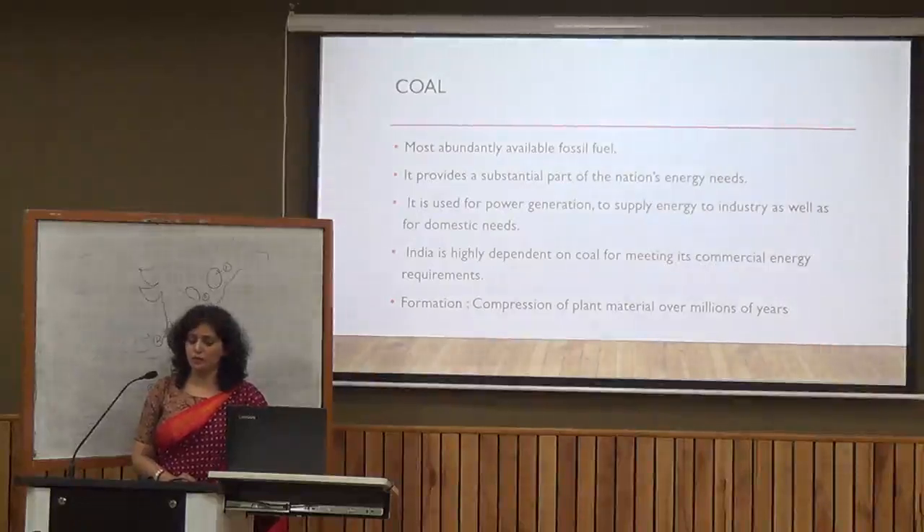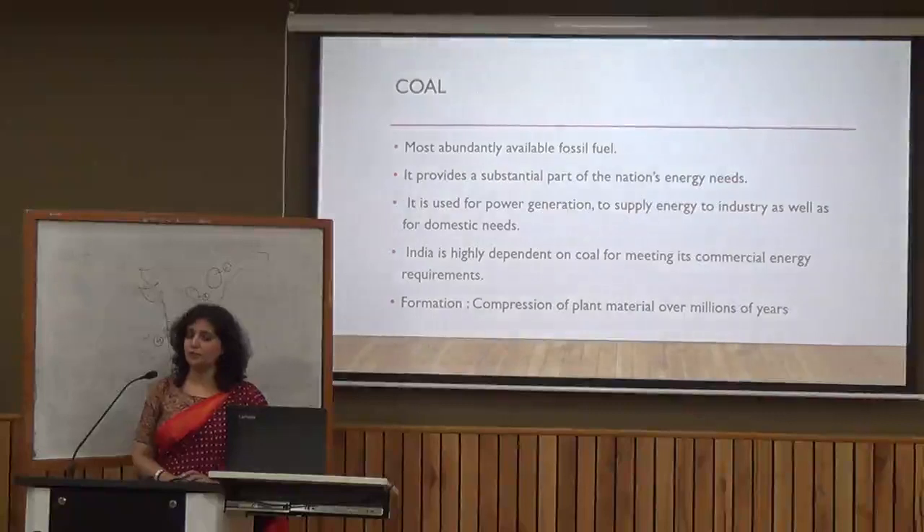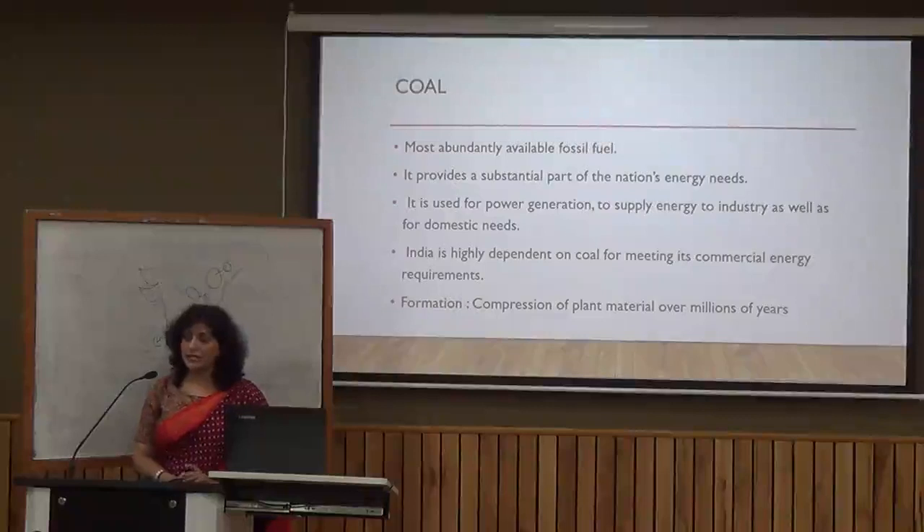The most important conventional energy resource is coal. Coal is the most abundantly available fossil fuel in India. It provides the maximum amount of thermal electricity in India, and the country is highly dependent on coal for meeting its commercial energy requirements. Coal is formed by the compression of plant material over millions of years.